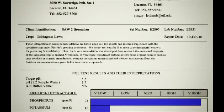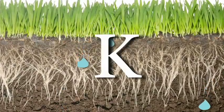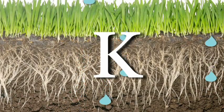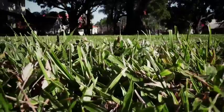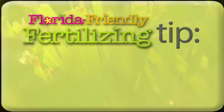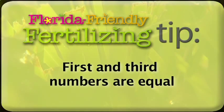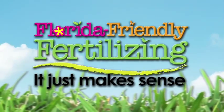The third number is for potassium, or the letter K. Potassium promotes strong stems and roots and helps move water within the plant. It improves disease resistance and prepares the grass to survive the cooler months. It's best to look for a fertilizer where the first and third numbers are equal or in a ratio of two to one.